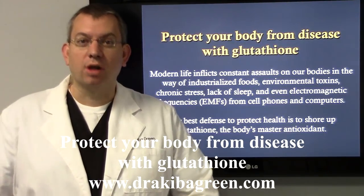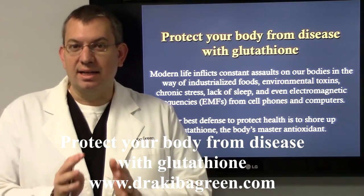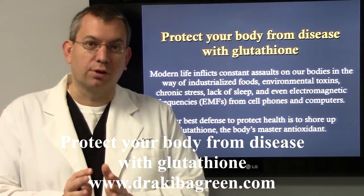Hey guys, it's Dr. Akiba Green here. We're talking about a very important topic. One of the big things we do in my office is the body's use of glutathione.